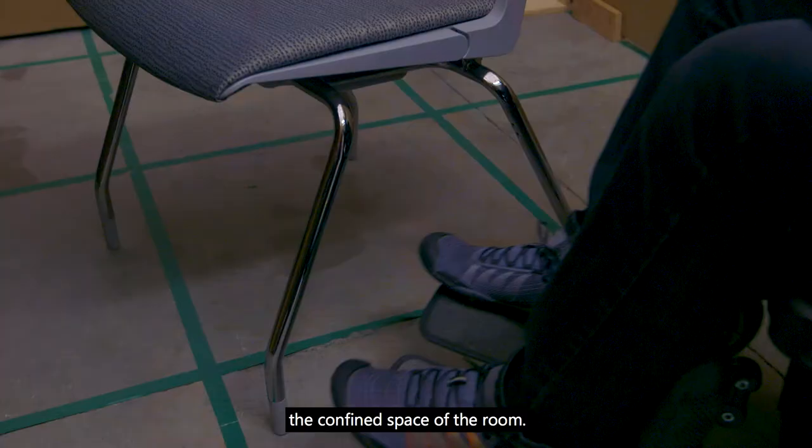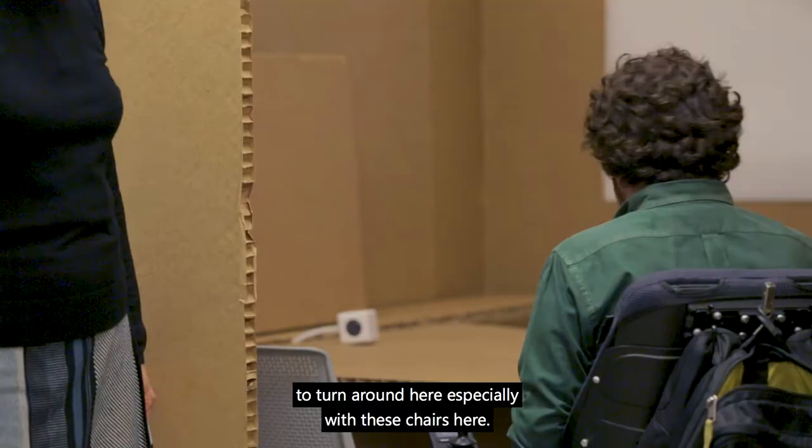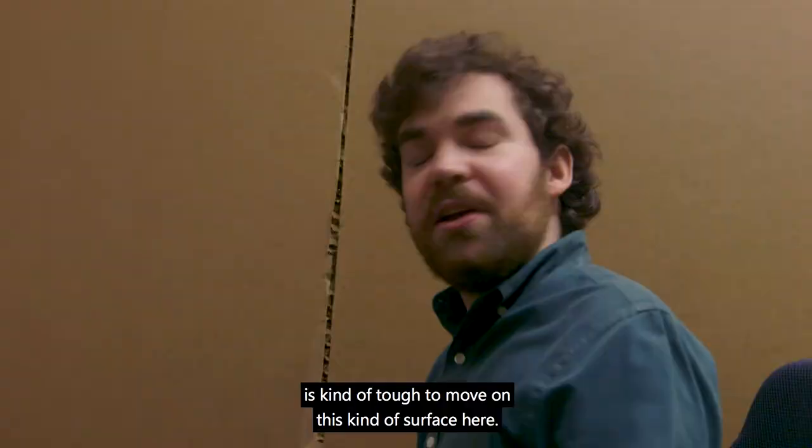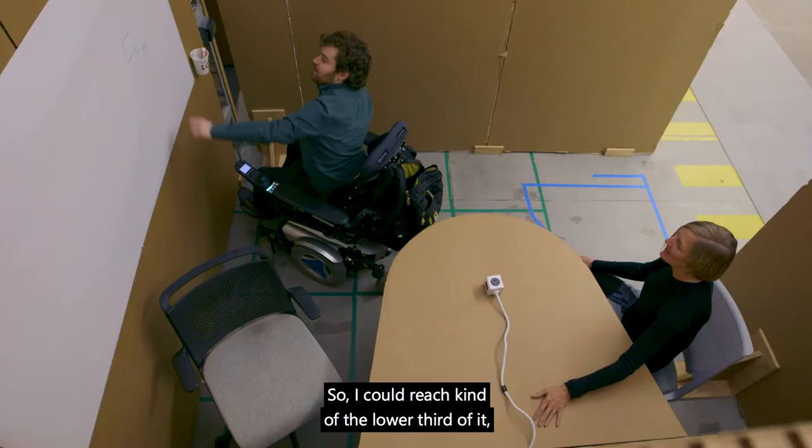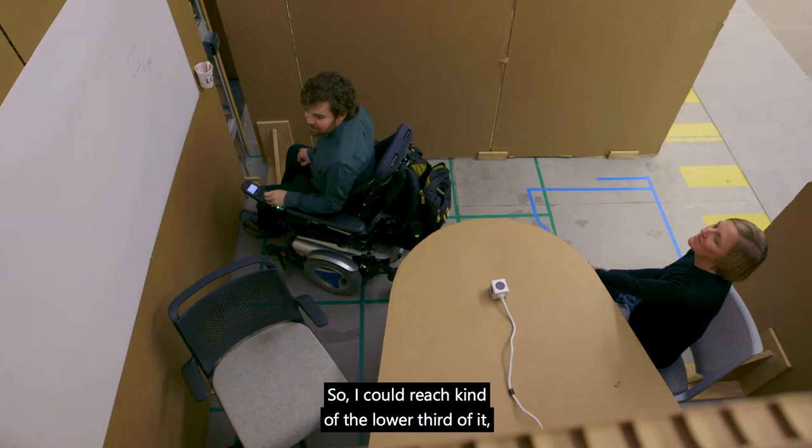I don't quite have enough room to turn around here, especially with these chairs here. A chair like this without wheels is kind of tough to move on this kind of surface. That would still be a bit tough to reach — I could reach kind of the lower third of it only on this half.